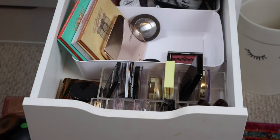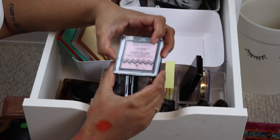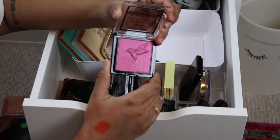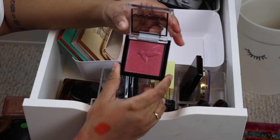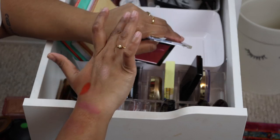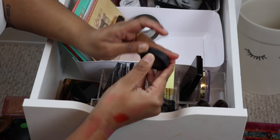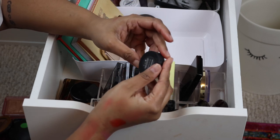This color is so pretty — this is another Wet and Wild blush from their Hummingbird collection. Oh my god, it looks so good. Wow — we're keeping it, I really like this.